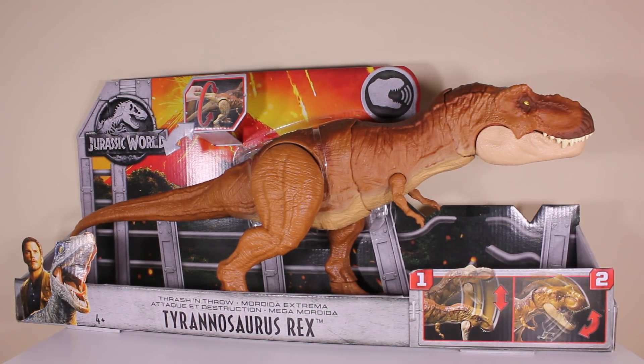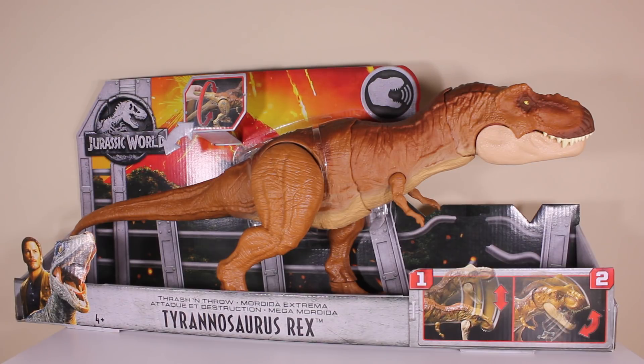How you going everyone? Corey Baker here and welcome to Jurassic Collectibles. Today we're going to be looking at the Thrash and Throw Tyrannosaurus Rex from the Jurassic World Fallen Kingdom toy line from Mattel, and this is what it's all about everyone — this toy right here.